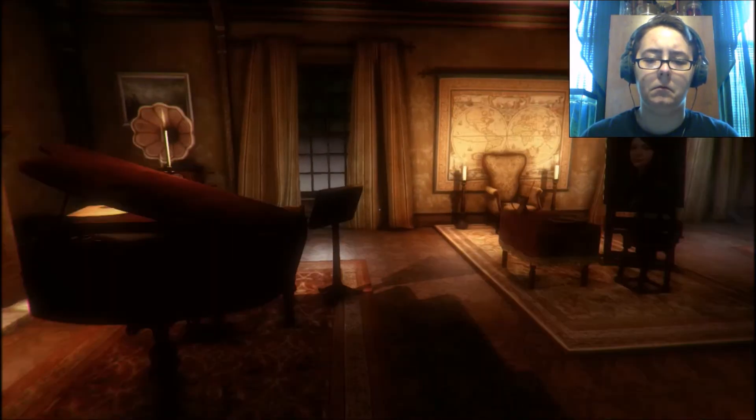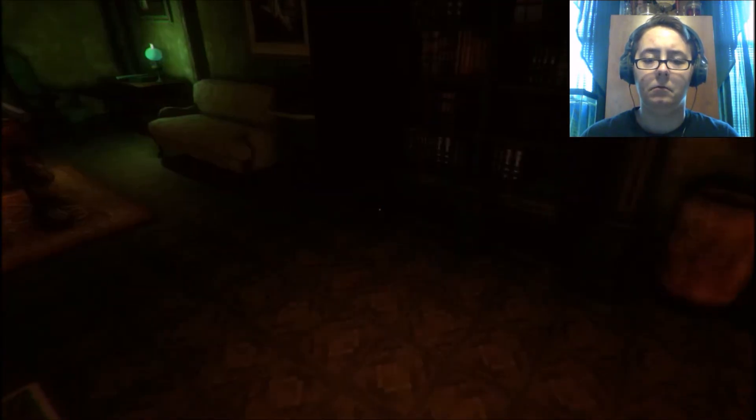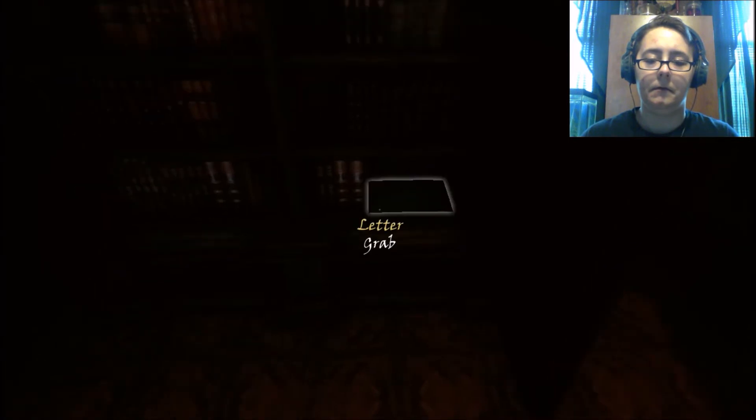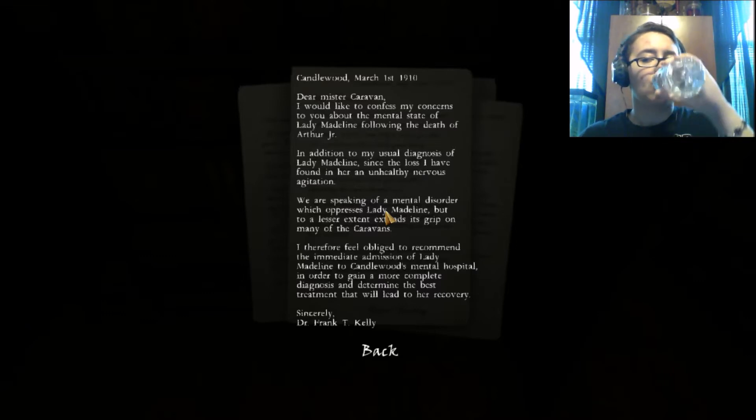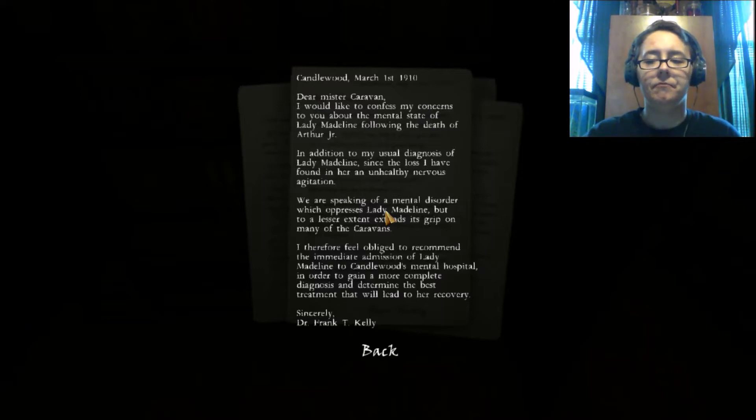Music's kicking up again. Oh, there's the letter. Dear Mr. Caravan, I would like to confess my concerns to you about the mental state of Lady Madeline following the death of Arthur Jr. In addition to my usual diagnosis of Lady Madeline, since the loss I have found in her an unhealthy nervous agitation. We are speaking of a mental disorder which oppresses Lady Madeline, but to a lesser extent extends its grip on many of the Caravans. I therefore feel obliged to recommend the immediate admission of Lady Madeline to Candlewood's mental hospital, in order to gain a more complete diagnosis and determine the best treatment that will lead to her recovery. Sincerely, Dr. Frank T. Kelly. Maybe she's just still grieving the loss of her son — you ever think of that?